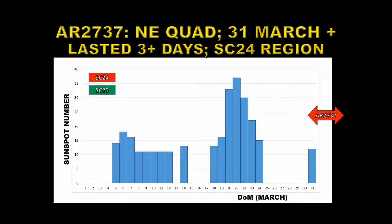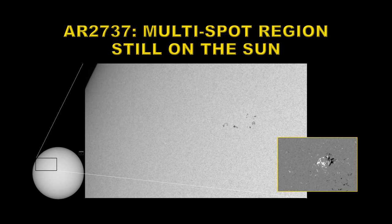Right at the very last minute, active region 2737 appeared in the northeast quadrant of the Sun on the 31st of March, and so far it has lasted three days. Here's a picture of that region — you can see it has multiple spots, and from the magnetic configuration, negative polarity is leading, so that would make it a solar cycle 24 region. I will go into this region in more detail next month.